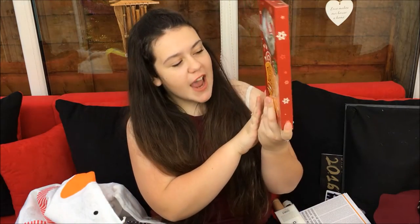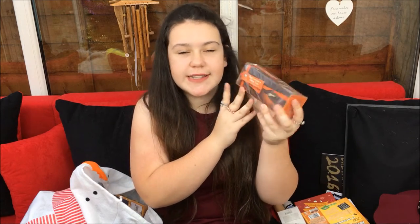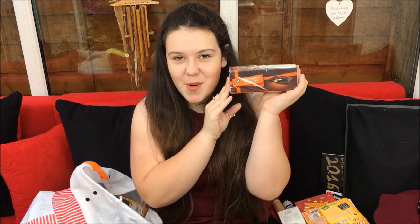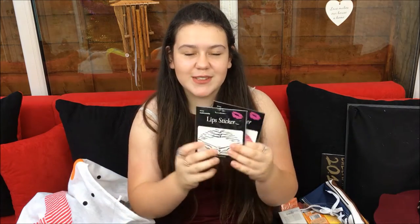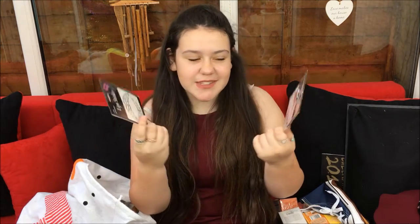Dad got us a giant lollipop each - this is a peppermint lollipop. He also got us some honeycomb - it's really yummy - Matchmakers, some dark chocolate and orange ones. These are a different version of After Eights from Morrison's because apparently all the After Eights were sold out. He also got me a Converse pencil case from Tiger. Me and Quinn both got some lip stickers - Quinn got the same ones as me.